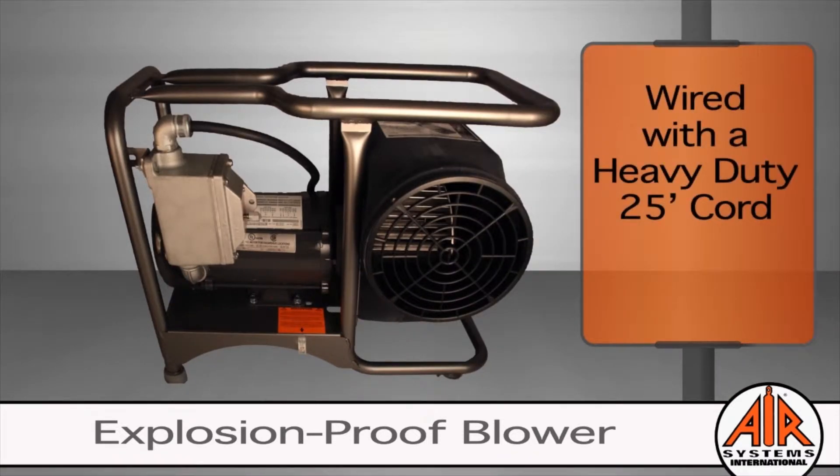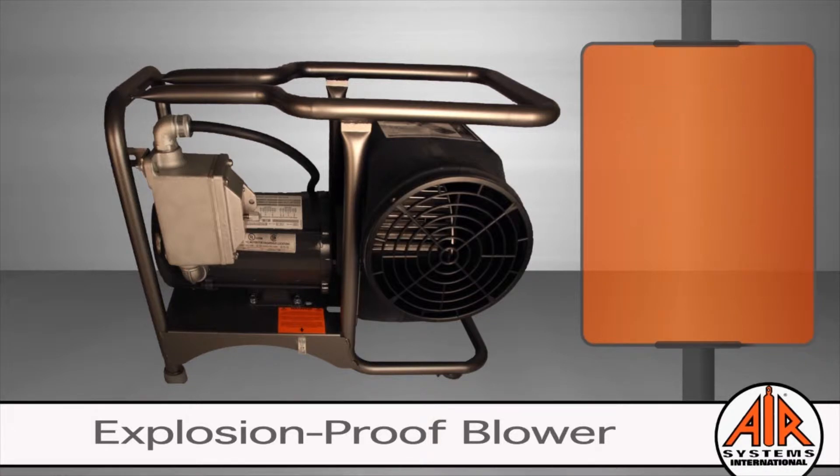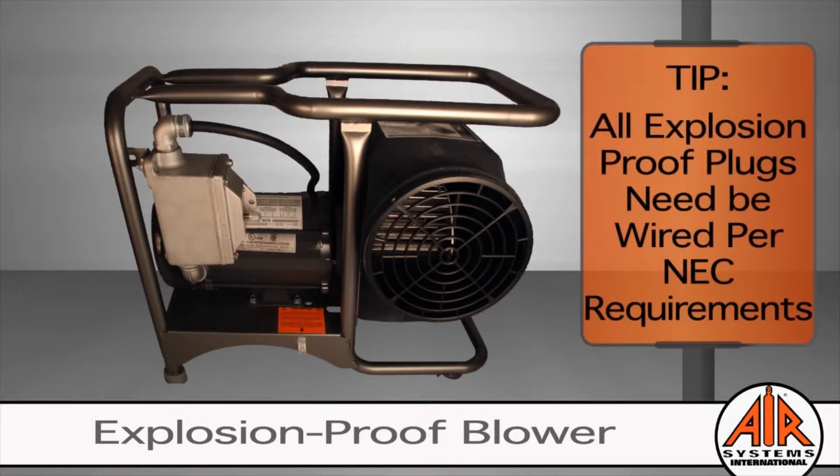Explosion-proof blowers are wired with a heavy-duty power cord without a plug. Contact Air Systems for plug options. Here's a tip: explosion-proof devices need to be wired per NEC requirements.